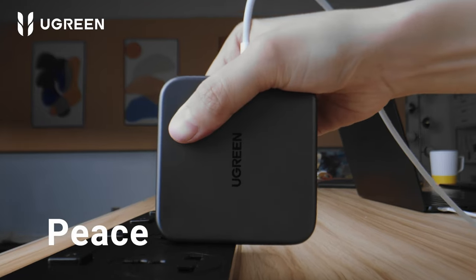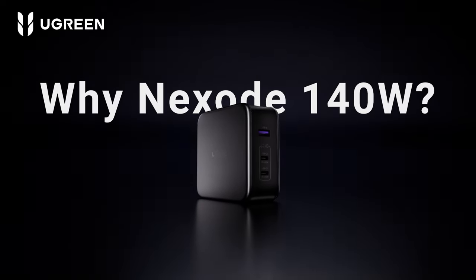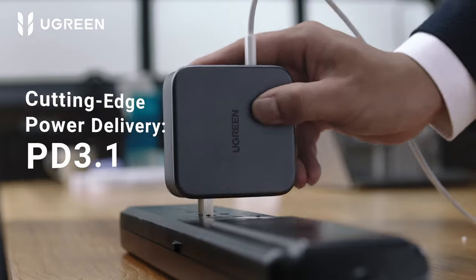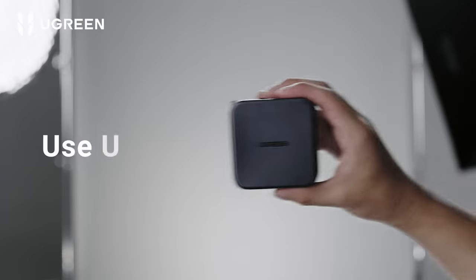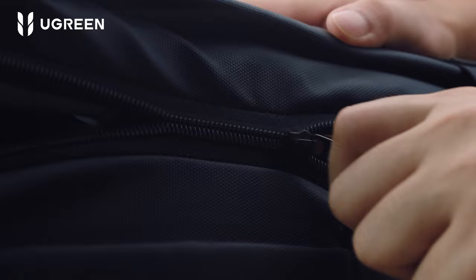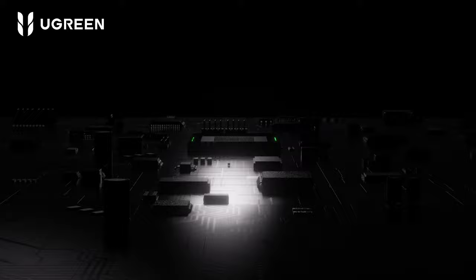Versatility is another highlight, with compatibility spanning devices like the MacBook Air, Dell XPS, iPads, iPhones, and Samsung Galaxy models. It even supports Samsung's super-fast 45W charging protocol. Safety and longevity are paramount too — the smart power dispenser system adjusts output to protect your device's battery and prolong its life. Plus, with the thermal guard system, it monitors temperature 800 times a second, keeping your devices safe from overheating.